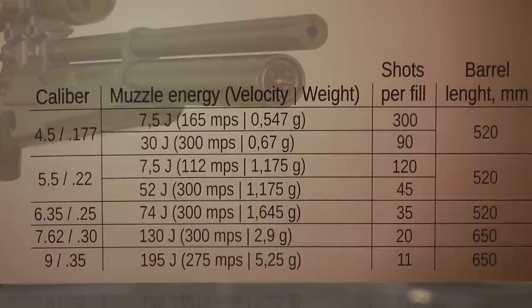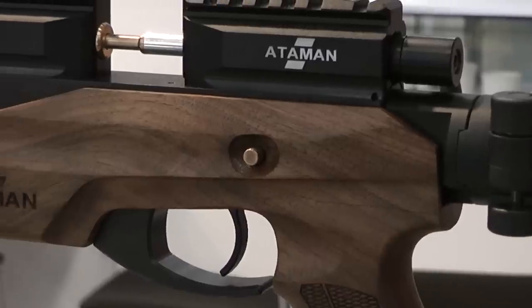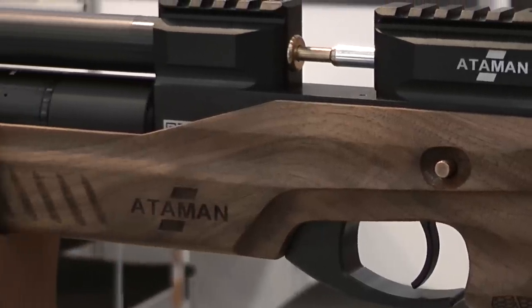This rifle is usable in the UK at 7.5 joules or 5.5 foot-pounds. But if you go up to the 30 joule version, you get around 22 foot-pounds. The simplicity and prettiness of this rifle is what grabs me so much.